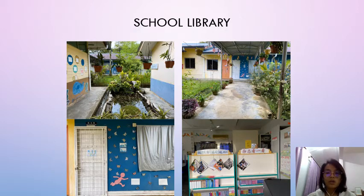So what can you see in the library? You can see some magazines and some storybooks in the library. You have to follow some rules when you enter the school library.